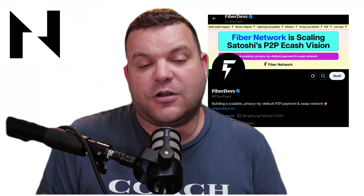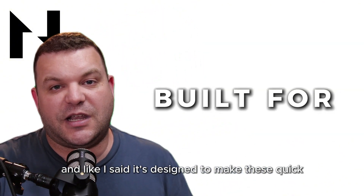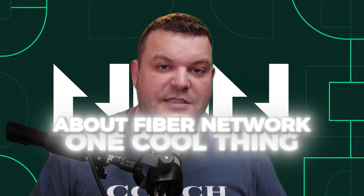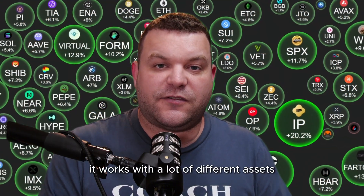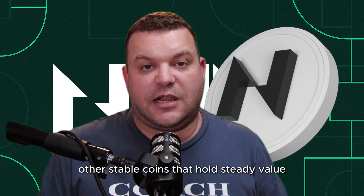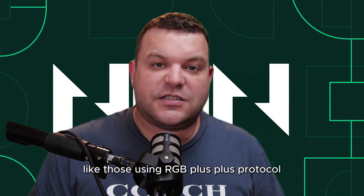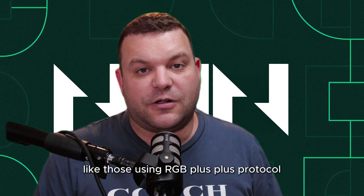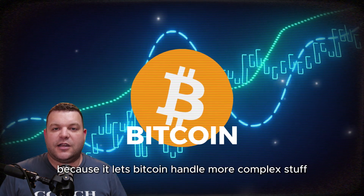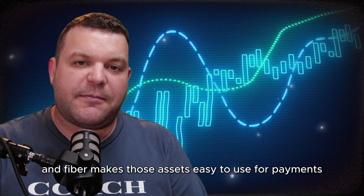Fiber Network was launched in February of 2025, and it's designed to make quick, low-cost transactions possible for everyone. One cool thing about Fiber is that it works with a lot of different assets. You can send Nervos Network's own token called CKB, other stablecoins that hold steady value, or even assets tied to Bitcoin, like those using the RGB++ protocol. This protocol lets Bitcoin handle more complex stuff, and Fiber makes those assets easy to use for payments or swaps.